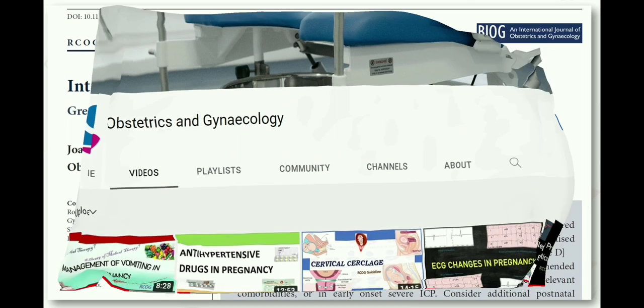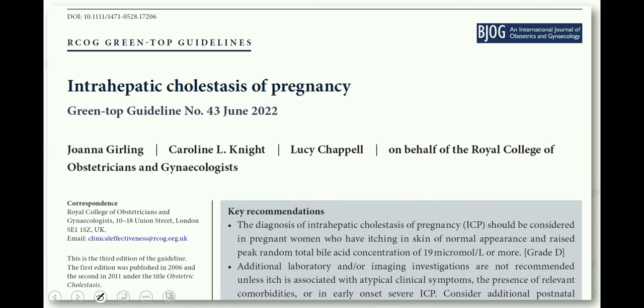Coming to our main topic: the latest 2022 RCOG guideline about obstetric cholestasis.